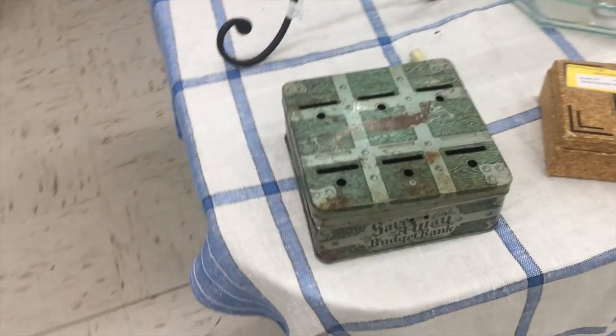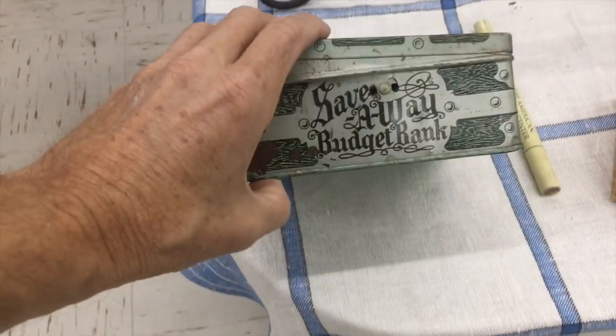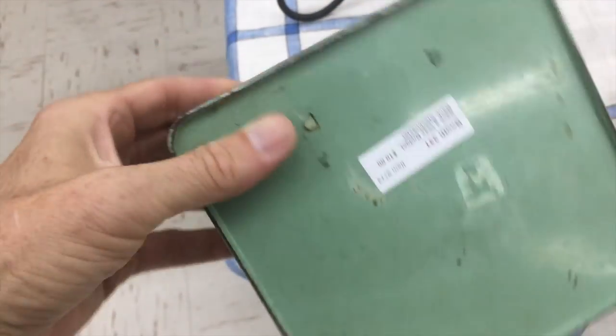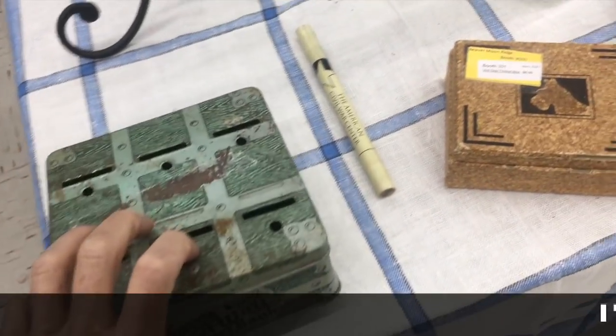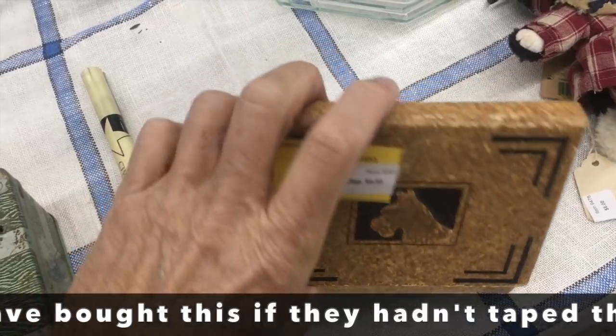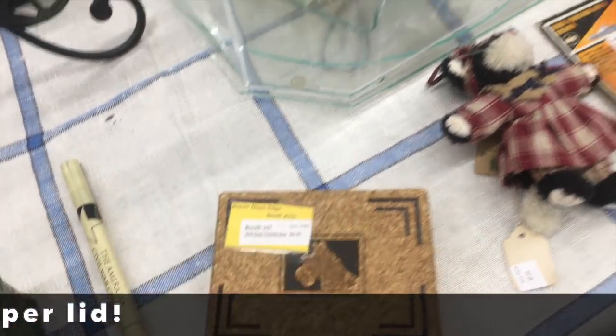I like the budget bank — this is a 1920s piece. It's the save-away, and you'd save for various things across six different slots: probably something for the household, something for trips. It's $10 — not a bad deal at all. And there's a little Scotty-style trinket box from the 1930s in cardboard.